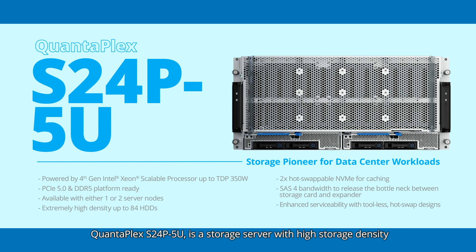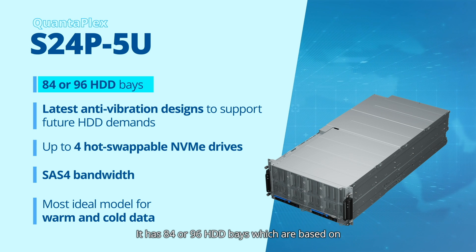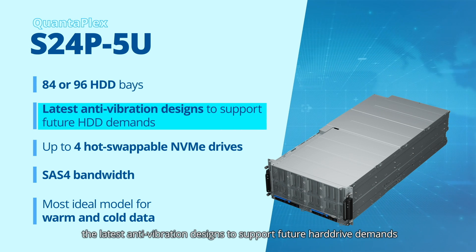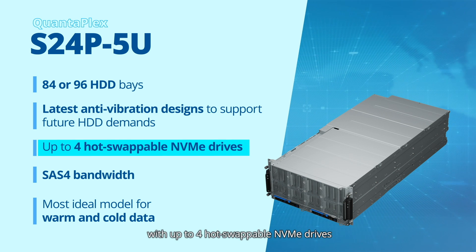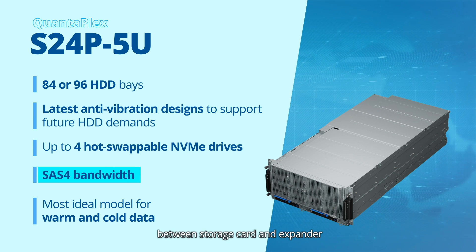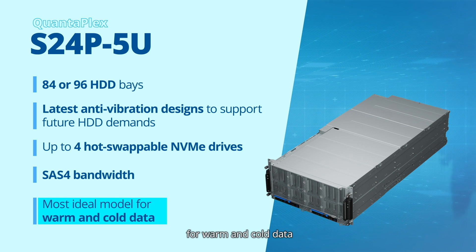QuantaPlex S24P-5U is a storage server with high storage density and efficient computing power. Powered by 4th gen Intel Xeon scalable processor, it has 84 or 96 HDD bays based on the latest anti-vibration designs to support future hard drive demands, with up to 4 hot-swappable NVMe drives for caching and built with SOS4 bandwidth to eliminate bottlenecks between storage card and expander, making it the most ideal model for warm and cold data.